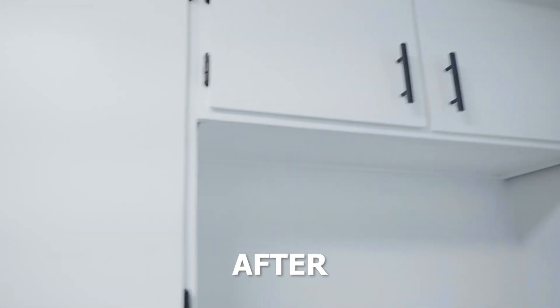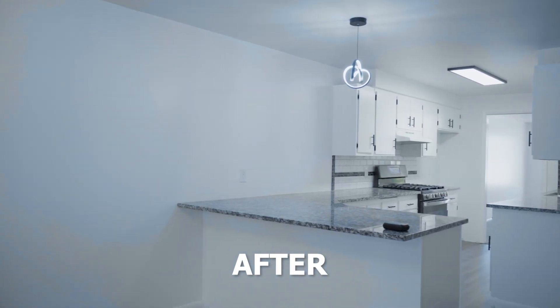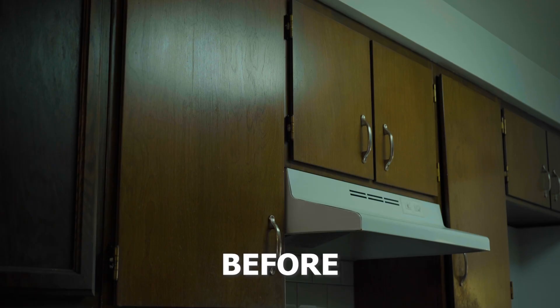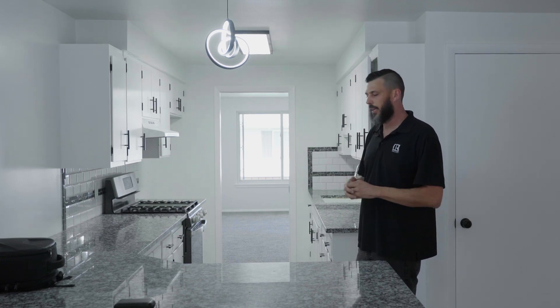So here in this home, we kept the granite of course, added new lighting, and we even kept the original cabinets. As you can see, we just added new hardware and paint throughout the whole condo. That will just help keep it nice and a little more updated, but not get crazy expensive.